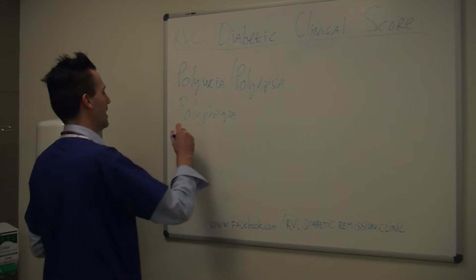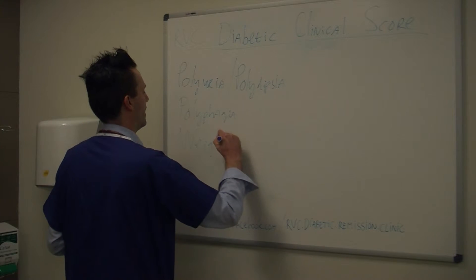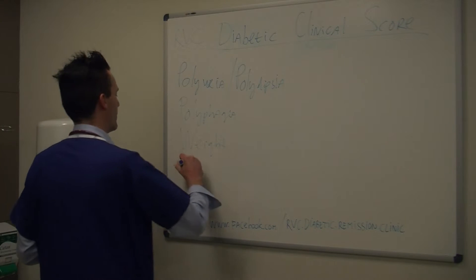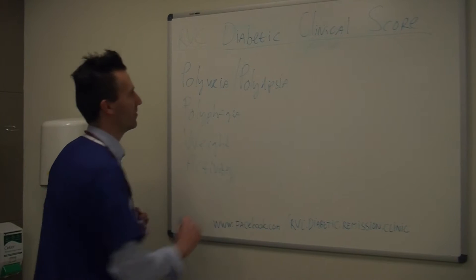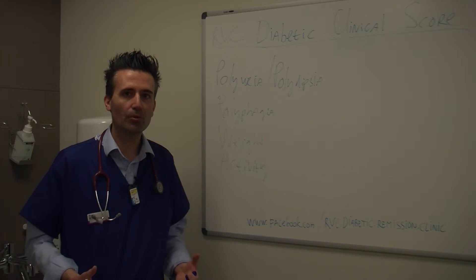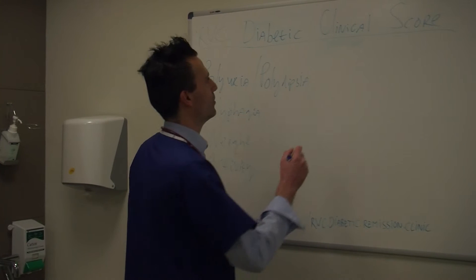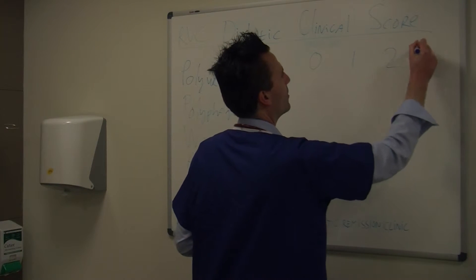Then we have weight changes, and finally we also have activity or attitude. So these four parameters need to be assessed for us to give a good picture to the vet of how well the diabetic pet is doing. And then we can score each parameter a 0, 1, 2, or 3.